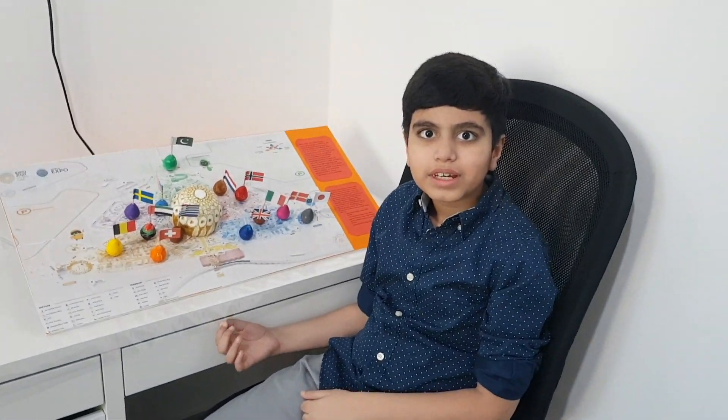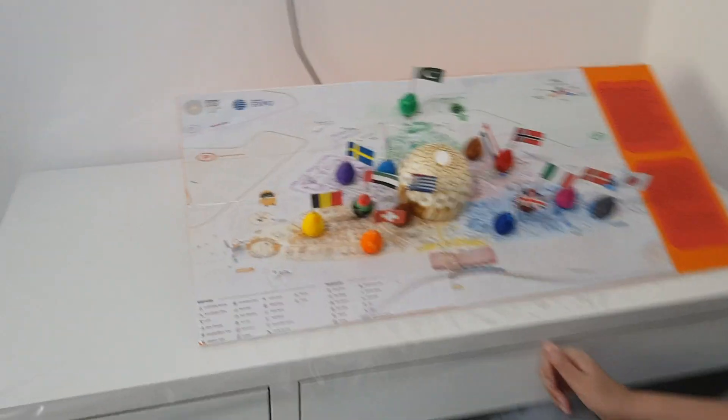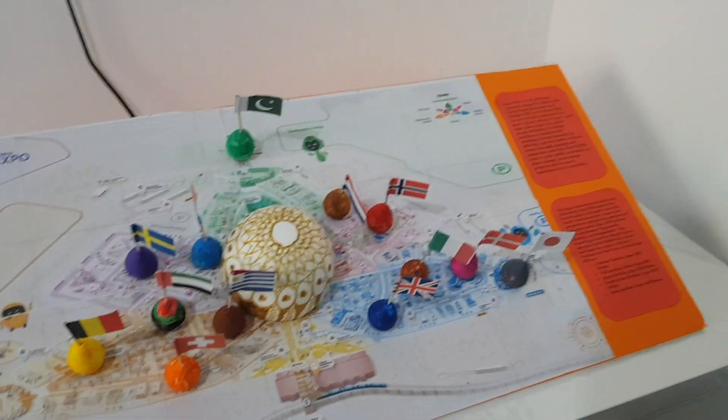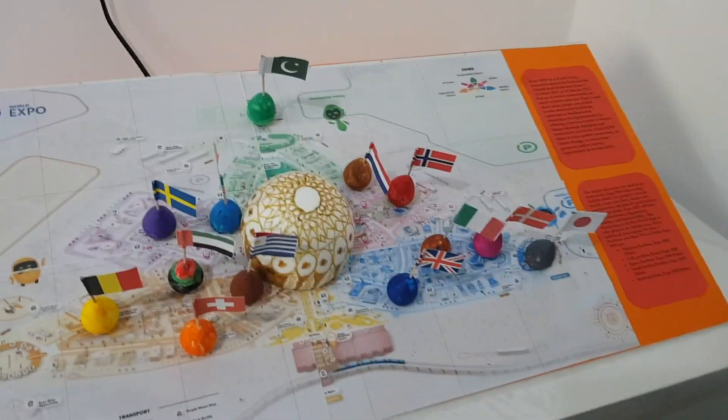Hello, my name is Wali and today I will be telling you about my Expo 3D model. In the middle, I made an Al Wasl Dome and around it there are many pavilions. One of my favorite pavilions is Pakistan, Spain and the Alex.